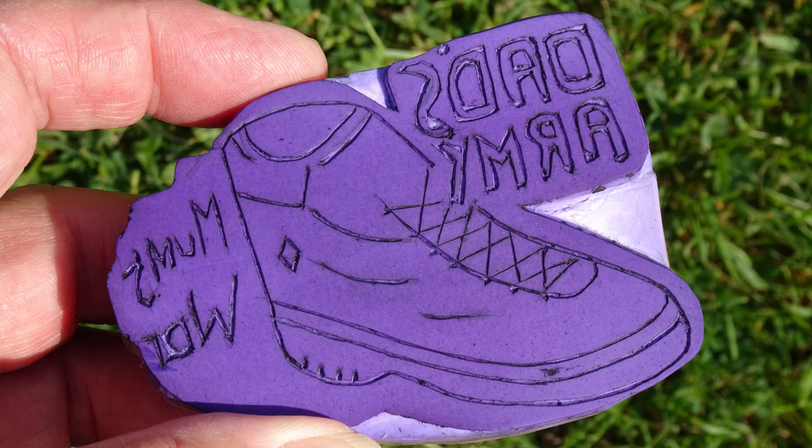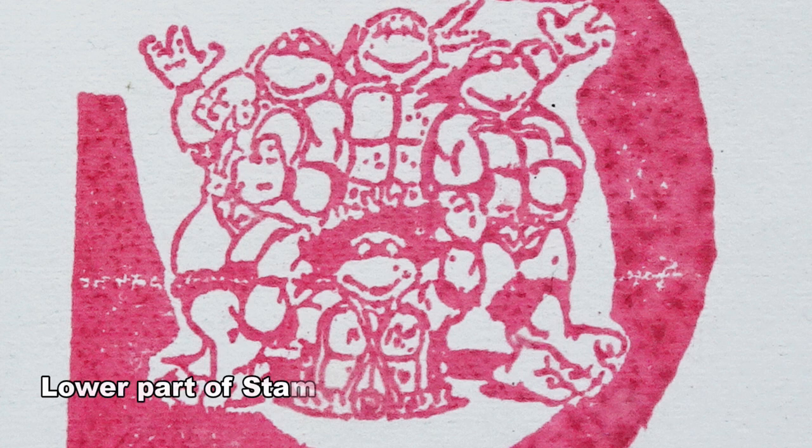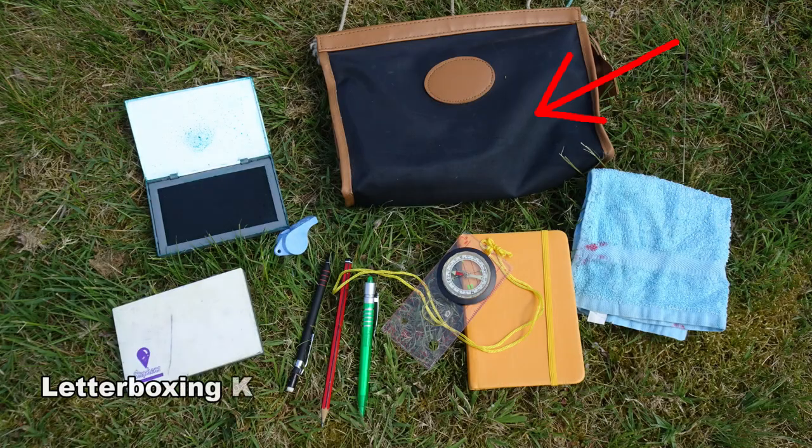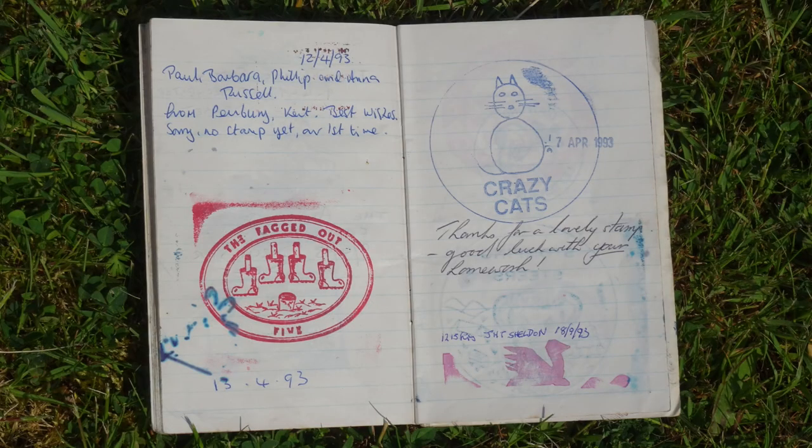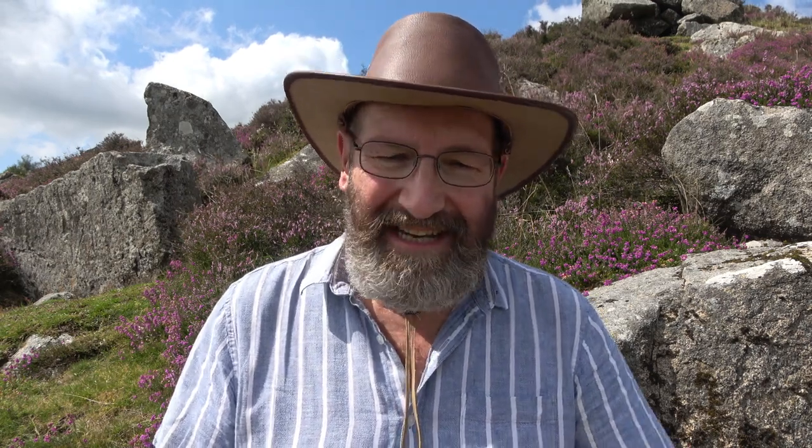I don't have my stamp with me because my letterboxing kit is in store at the moment, but I do hope to find it and show you what's involved. So you have a stamp like this and various different ink boxes so you can stamp different colours. You take an impression of your stamp and put it in their visitor's book. Likewise, you have your own book and make an impression of their stamp into your book.